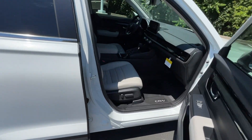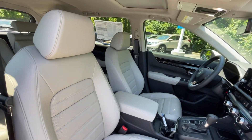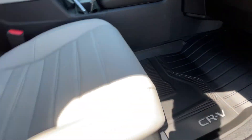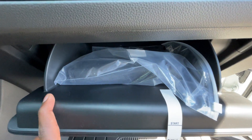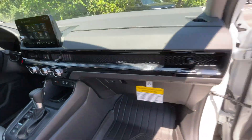Moving to the front passenger seat, you have a power seat back and seat bottom. There's a lockable glove compartment with the owner's manuals, and the vents are integrated right into the trim.